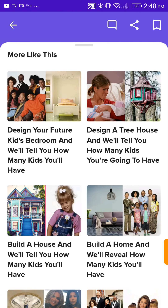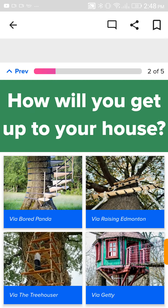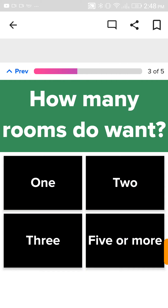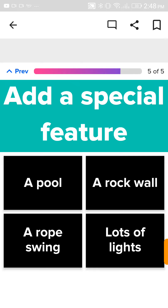One kid! Okay, we're literally going down. Design a tree house. We're designing a tree house to see how many kids I'll have, guys — this is turning into a kids video. I need the one with the slide in the bottom left corner. How will you get up to your house? Rope ladder, like always. How many rooms do you want? Five or more. Pick some walls. I want the nice white-ish wood — top left corner. Add a special feature. A rope swing.